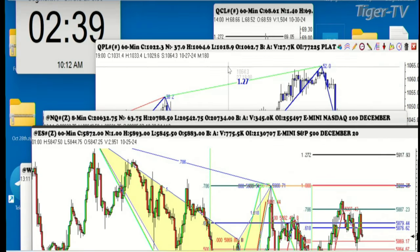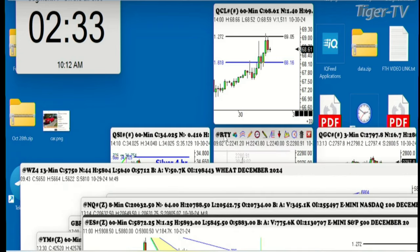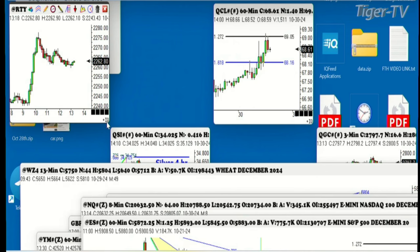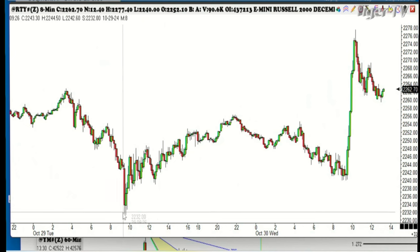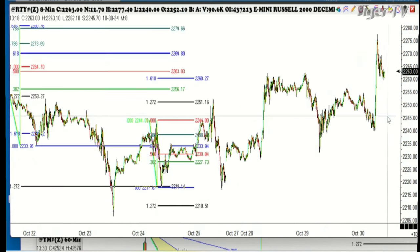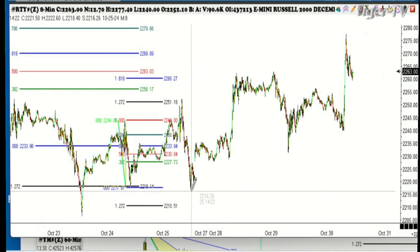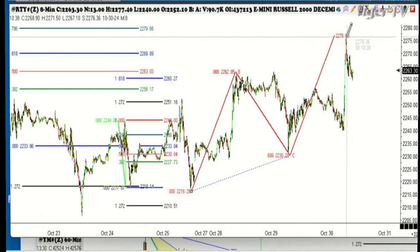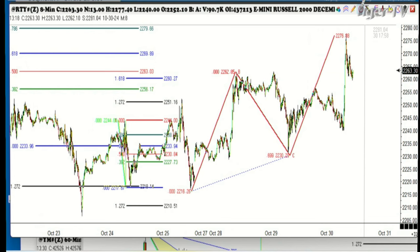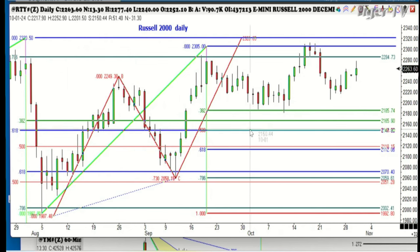Now we're going to take a look at the Russell on a shorter time frame. We've had a big move here from last night. Look at these higher bottoms in here. We've completed something up in this area right here — you're going to see multiple ABCDs. Here's one right here, AB equal CD. On the daily, that came in at exactly 61%.